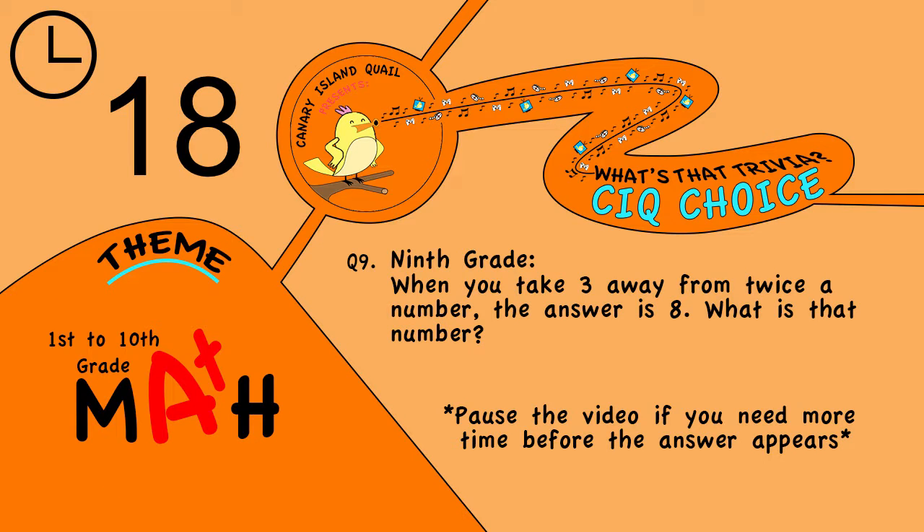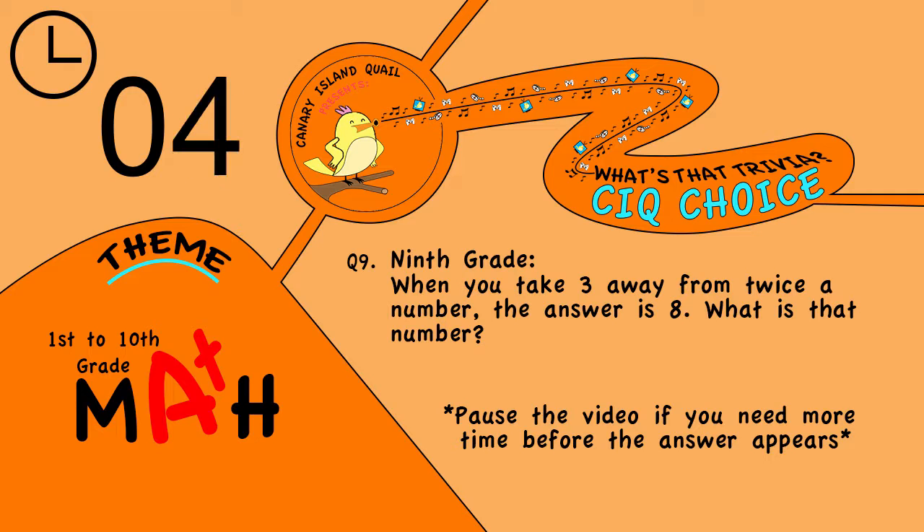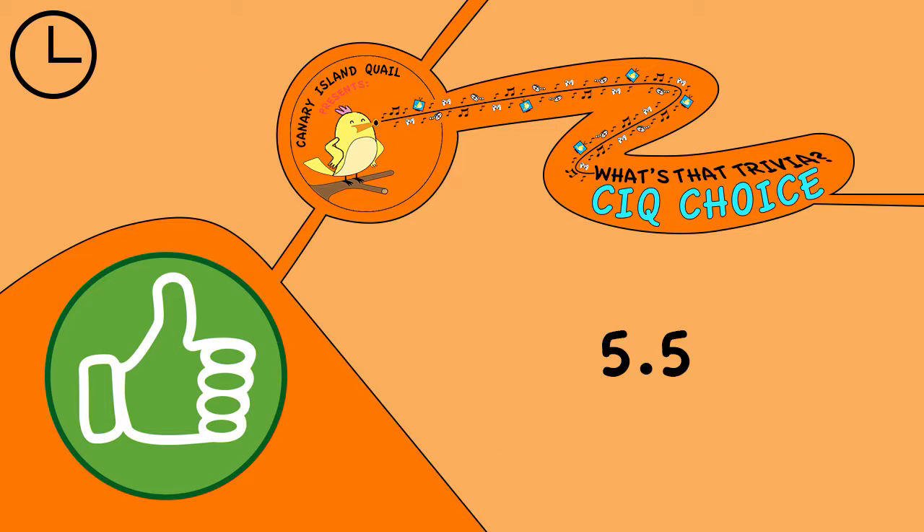Question 9. Ninth grade: when you take 3 away from twice a number, the answer is 8. What is that number? The answer is 5.5.